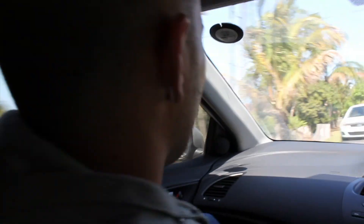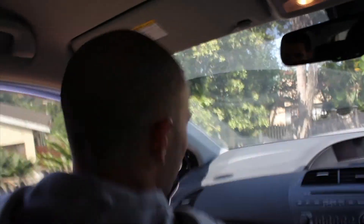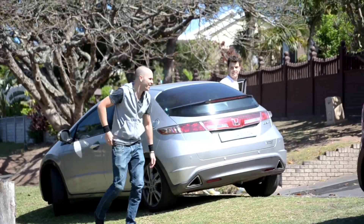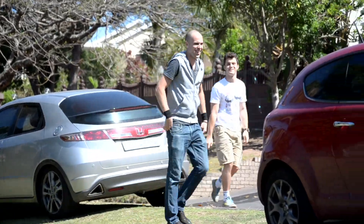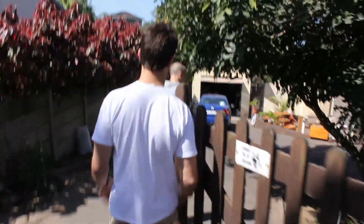Looks like we're here. Let's jump out and try and sort this out without anything getting hurt. We've just had a word with the owner. She says her dog was barking in the front, she went to have a look, and there seems to be a rather large brown snake there. So we're going to go have a look and see what it is — see if we can get it out of here peacefully.